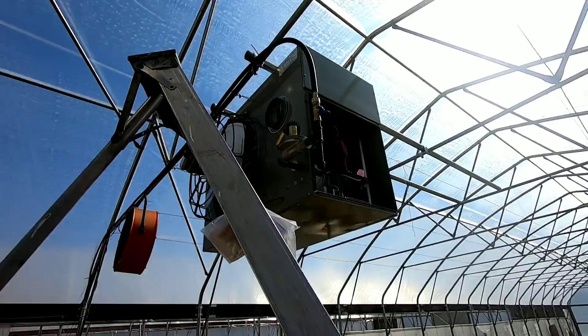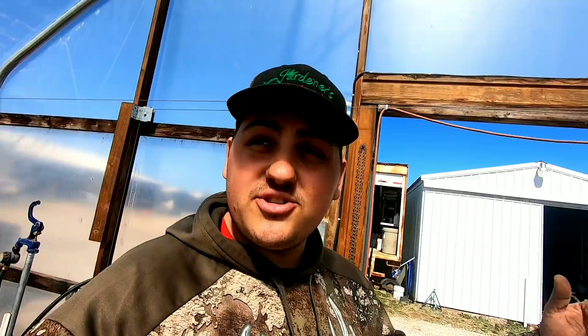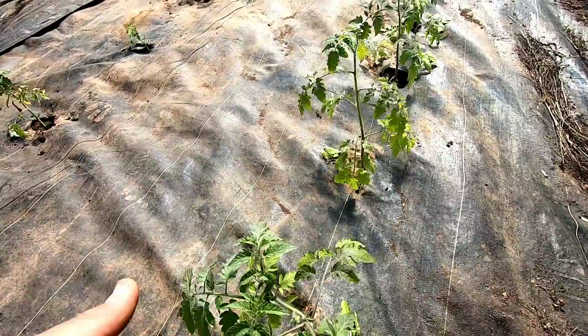The propane tank is ready to go. I also need to buy the exhaust flue to go outside, because this is a greenhouse heater — all the fumes get pulled out with that blower. We just need to turn the valve, make sure the power is working and the thermostat is on, and we should be good to go. These tomato plants have been growing — these big ones have grown quite a bit since we planted them.